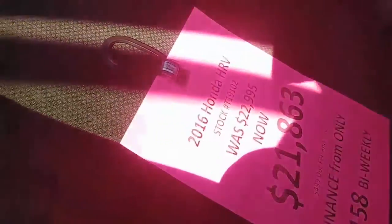It's just reduced to $21,863. You have your magic seat settings in the back, same as the Honda Fit — you can fold them flat or you can lift them up. Tons of different storage options.